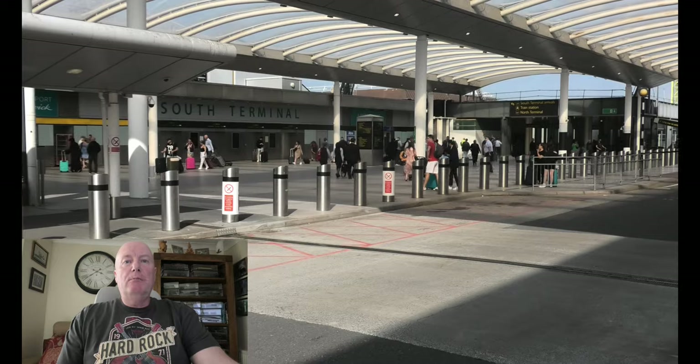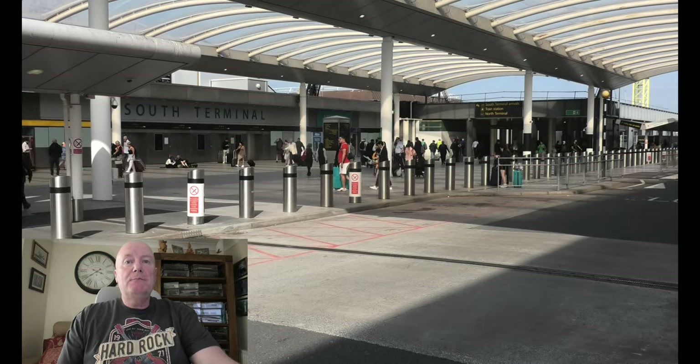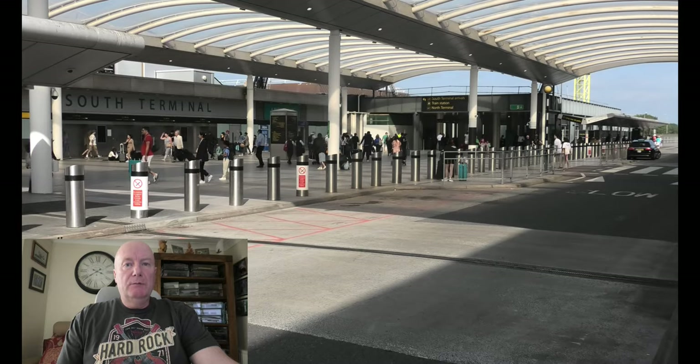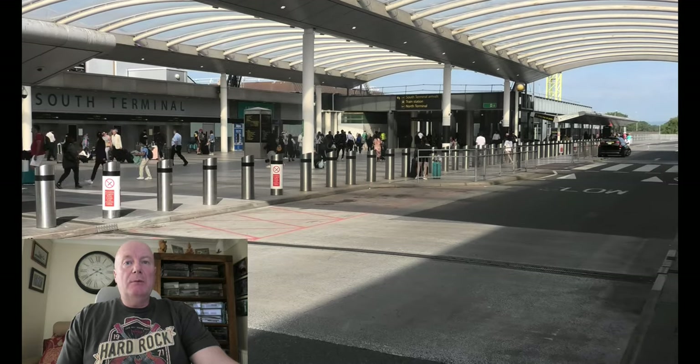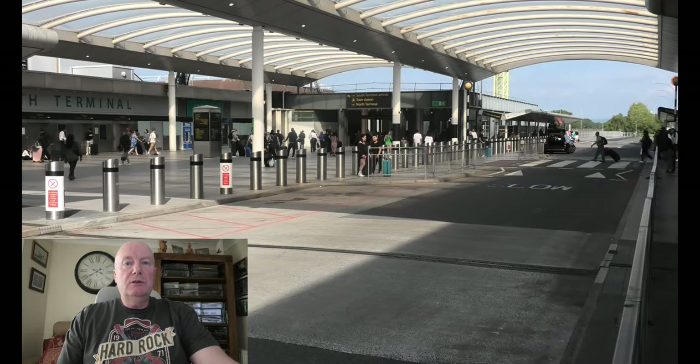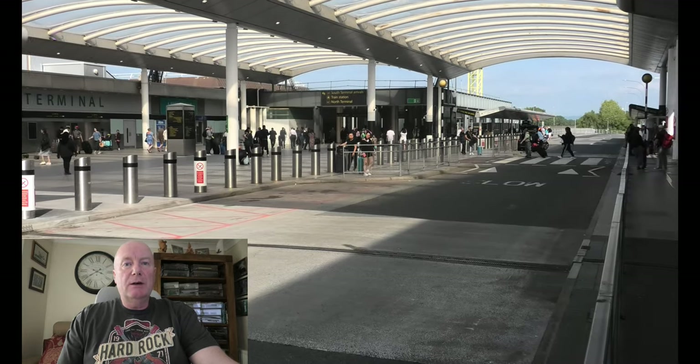The taxi will drop you off at the airport and I believe they have to pay £5 to drop you off, and it's two levels below. So you get your bag and you go up in the lift — I think it's two levels — and here is what you will see, which is the entrance to the south terminal at Gatwick.